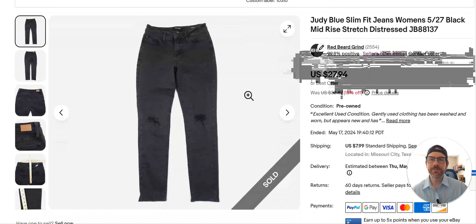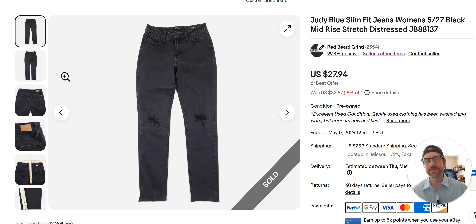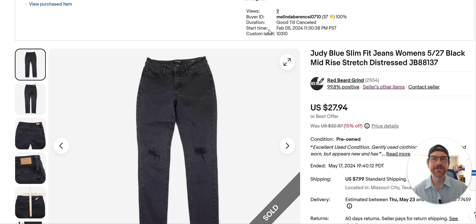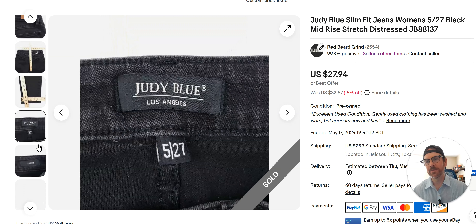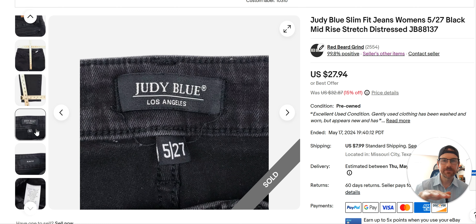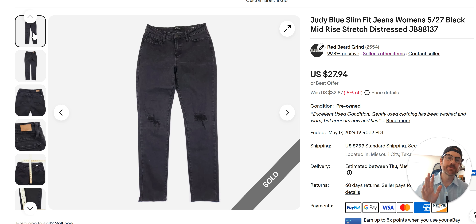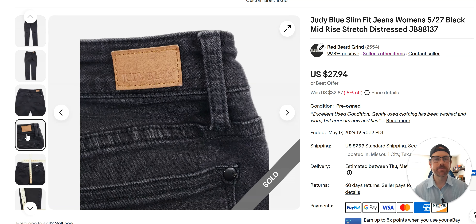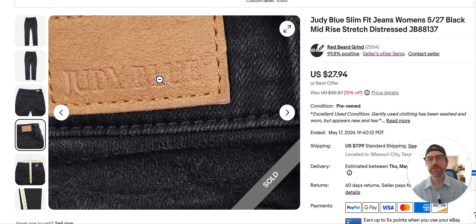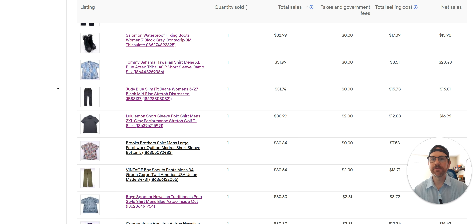Judy Blue used to be a bread and butter of mine — I was selling it every week, buying it and finding it all the time. I don't find it much anymore and it's not selling as well. These skinny jeans have been sitting since February but I still got $27 for them. I have a lot listed and the prices are just going to keep dropping. Judy Blue is not as hot as it was — I don't know if it's going to continue to trend down or just fizzle out. At this point I'd comp it to see if it's got a good sell-through rate.